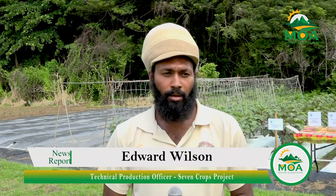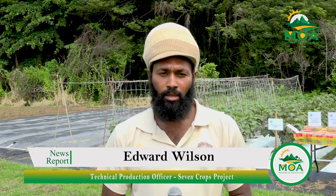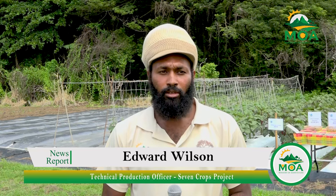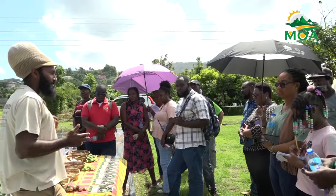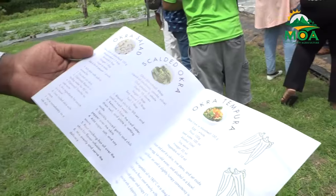We're having an okra training — it's a variety training. We've invited farmers from around the island, from the different regions, to participate in the training. The focus mainly here is the introduction of new varieties. We want to have that diversification in the market, what farmers are used to, and to introduce some varieties which will cope better with the climatic conditions on island and that will increase production for the farmers.